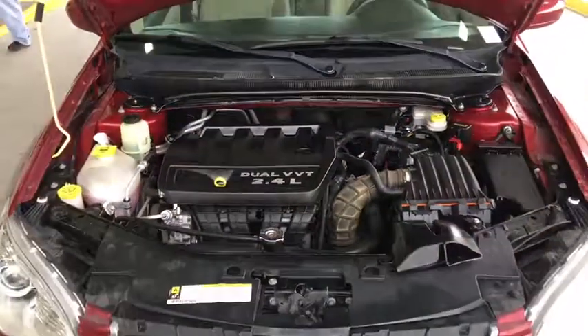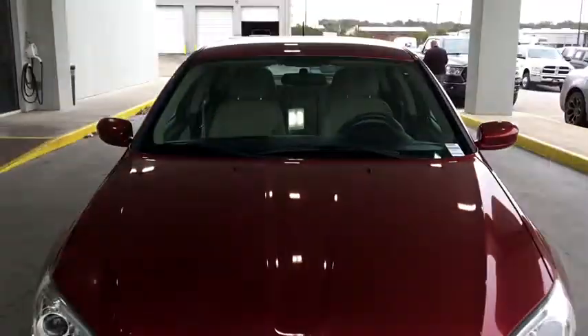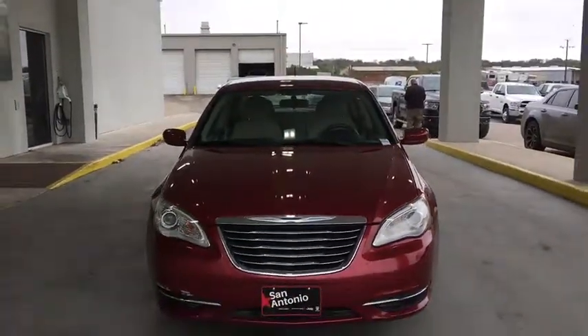Rear window defroster. Security system. CD player. Electronic stability control. Trip computer. Compass. Remote keyless.